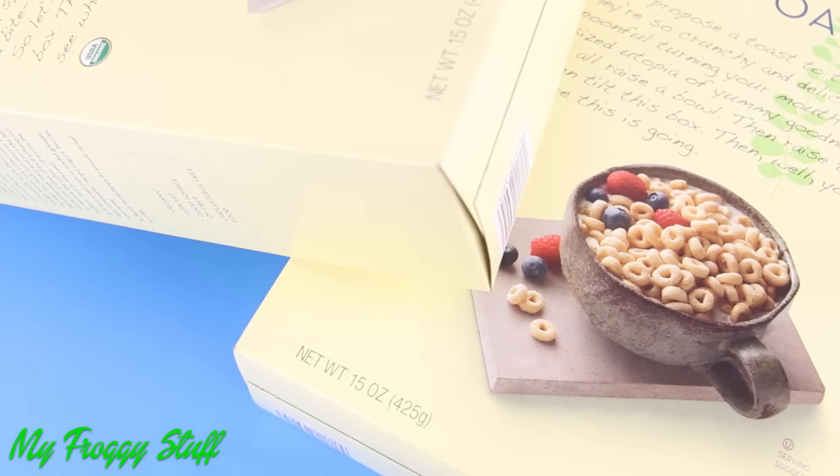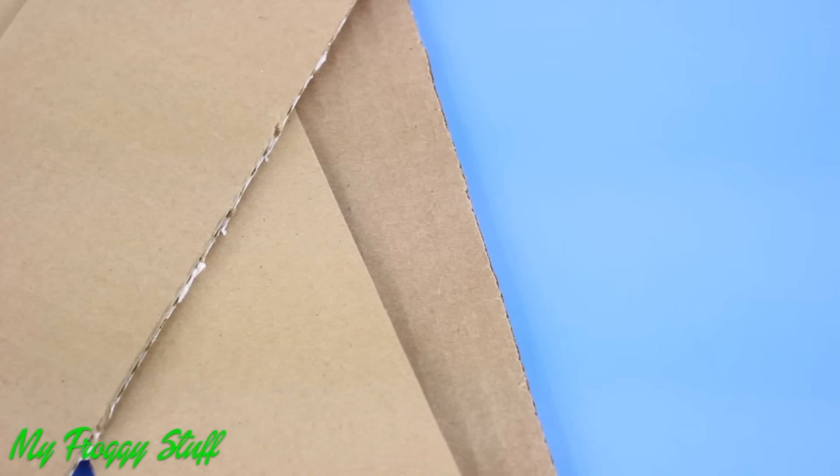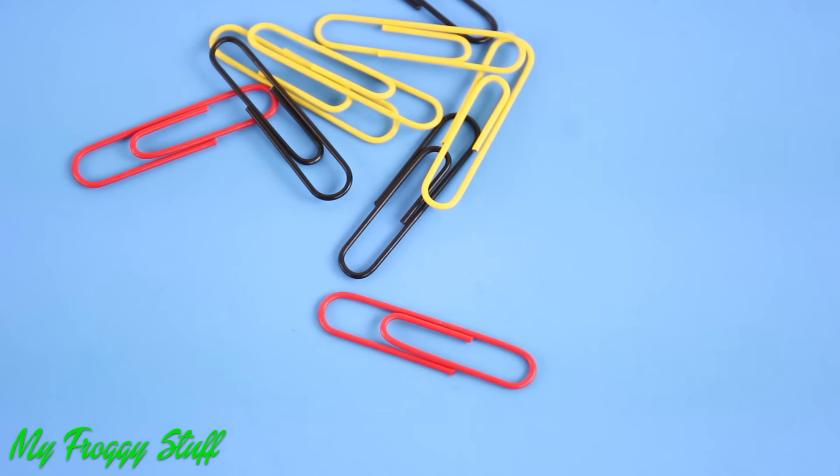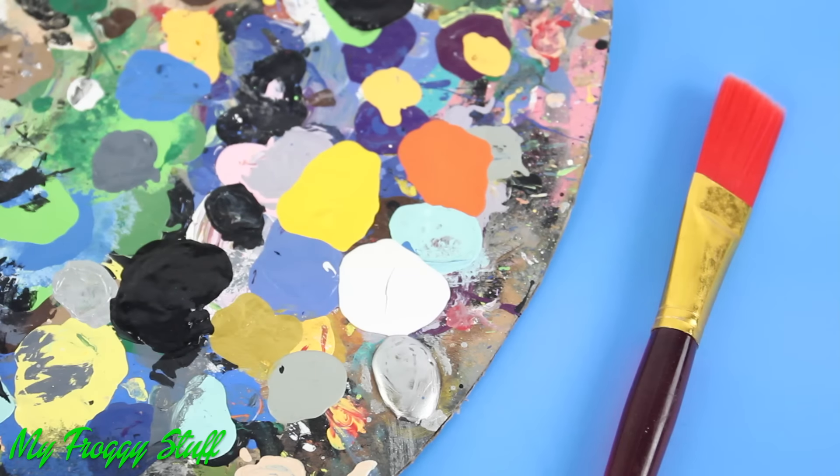I am going to make a closet for a doll using recycled cereal boxes, cardboard, large paper clips, beads, white paper, bamboo skewers or wooden dowels, and craft paint.